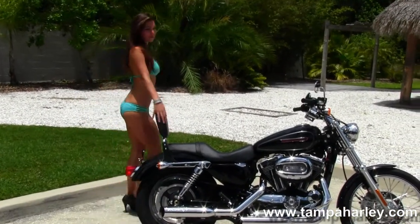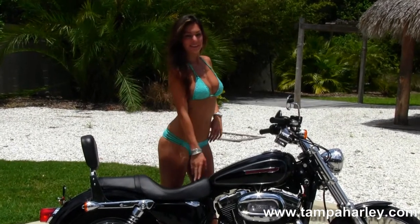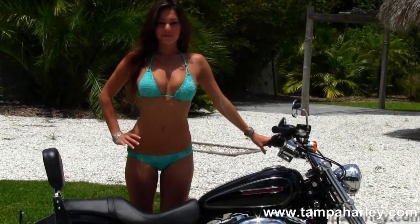It has fully adjustable rear shocks, wraparound rear fender with the upgraded passenger backrest, classic 2-up Sportster seat, and right in front of that we have the 4.5 gallon fuel tank. It also has the 4 inch pullback risers with pullback bars and center mounted speedo.